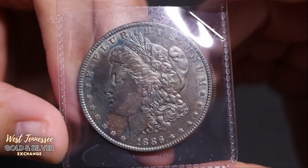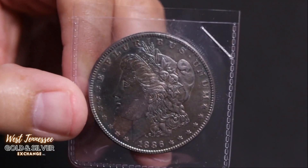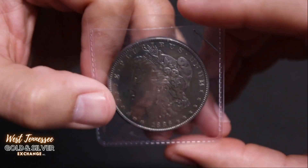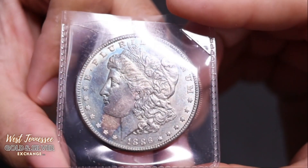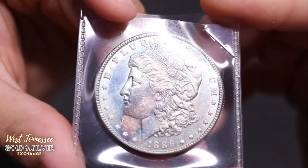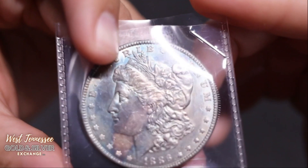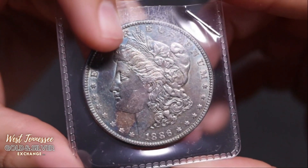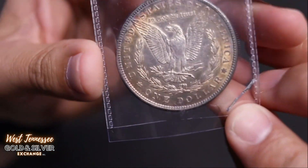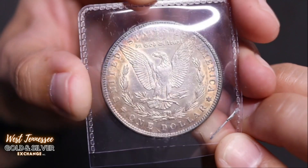Here's another 1886 — nice toned Morgan. I never noticed this line before. Sometimes things just catch my attention. I noticed that line on this one too. Full on Liberty — Liberty is rarely rubbed away on these guys. Even on really really worn Morgans I can still see the word Liberty; it's like stamped in there really good. Philadelphia.